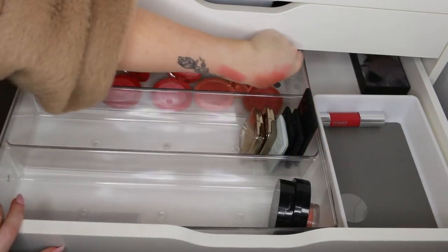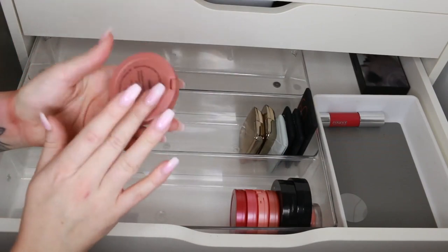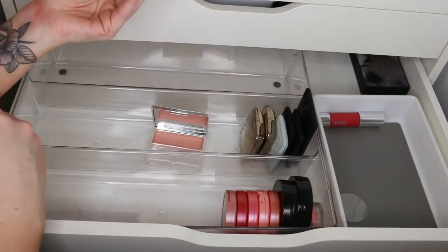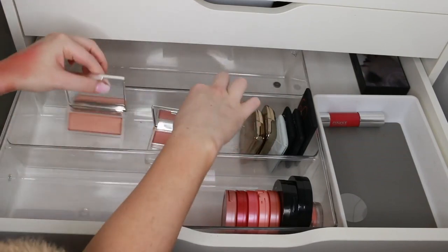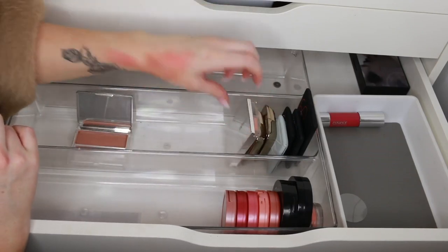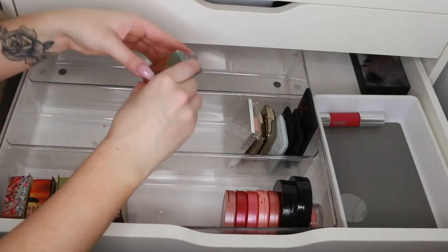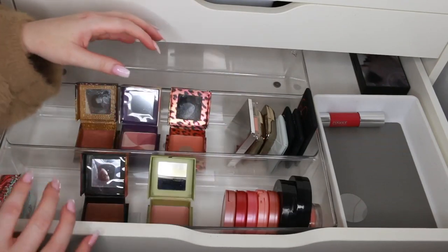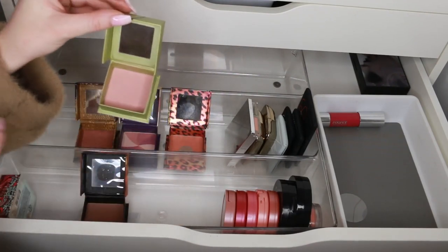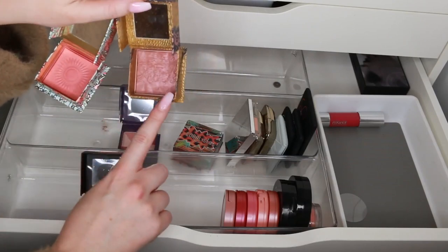More Clinique blush — these are Innocent Peach and A Glow. So pretty, but I just don't reach for them enough to keep both. I think I'll keep Innocent Peach and get rid of A Glow. Now the Benefit box blushes — straight off the bat I'm going to get rid of Dandelion because I just never reach for this. I'm pale but I just don't reach for it enough.